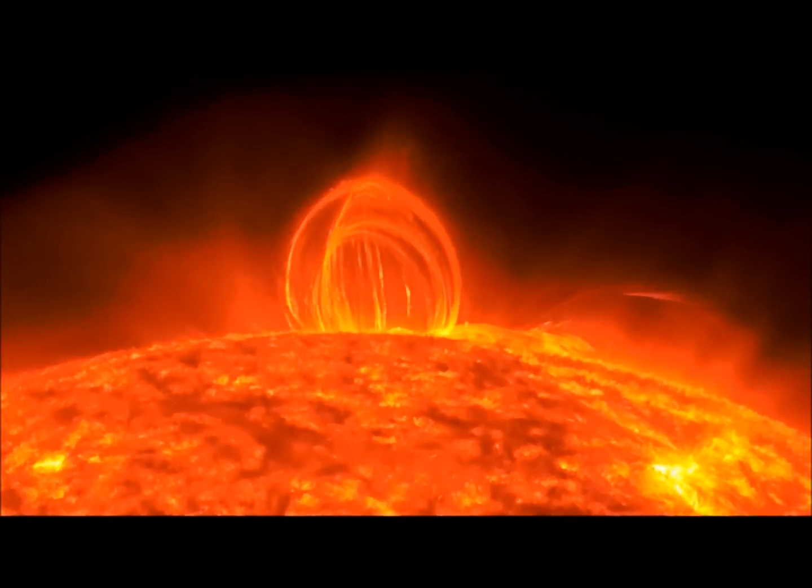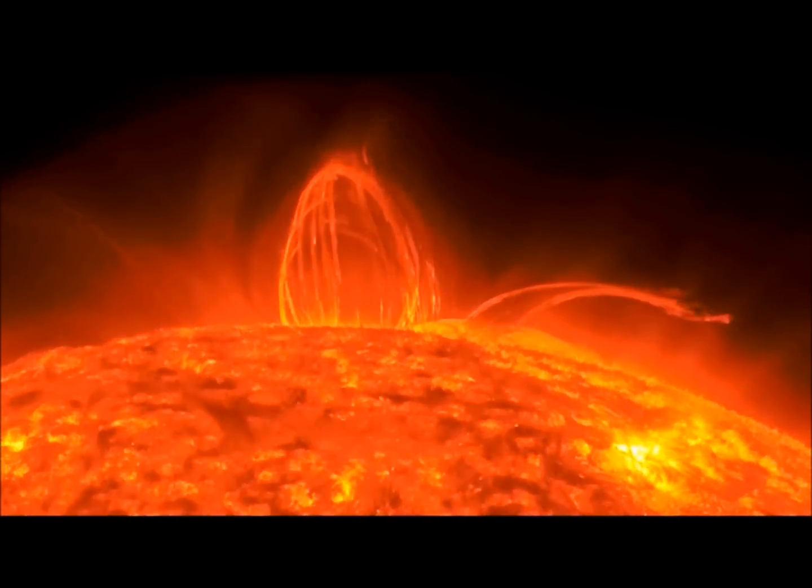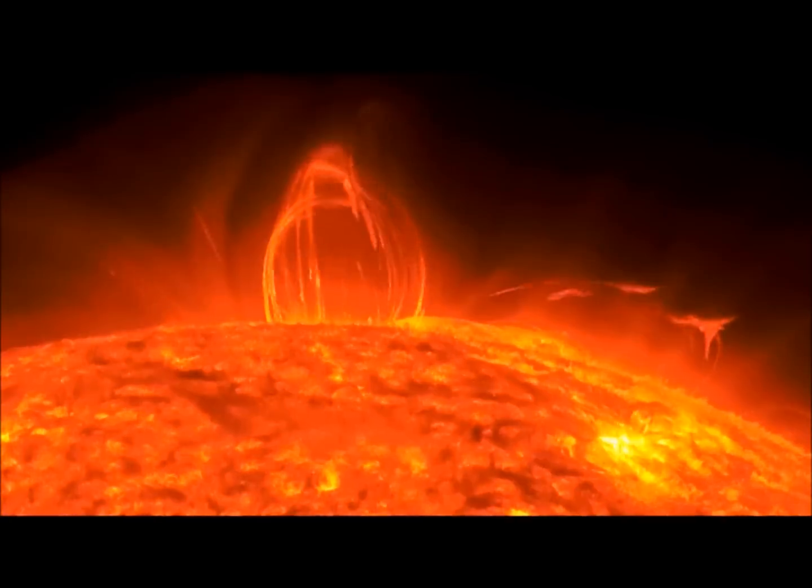A CME is a massive burst of solar magnetic fields that rise above the solar corona, the sun's outer atmosphere, and release either into space or in the direction of Earth.